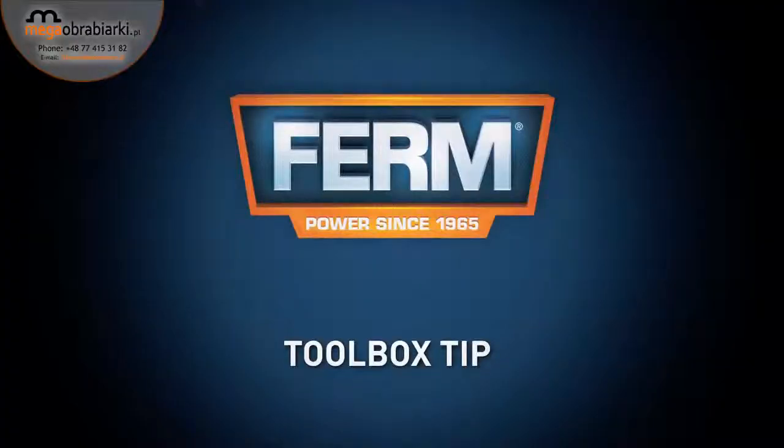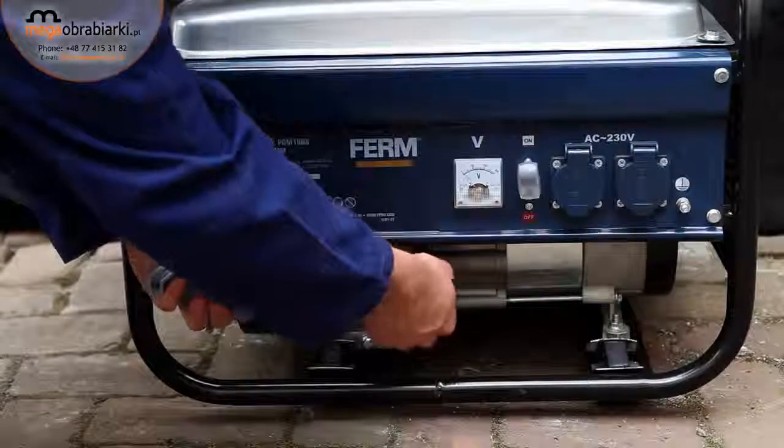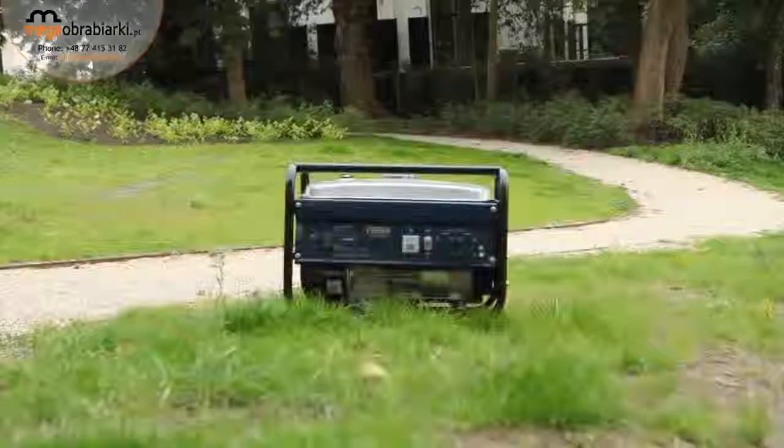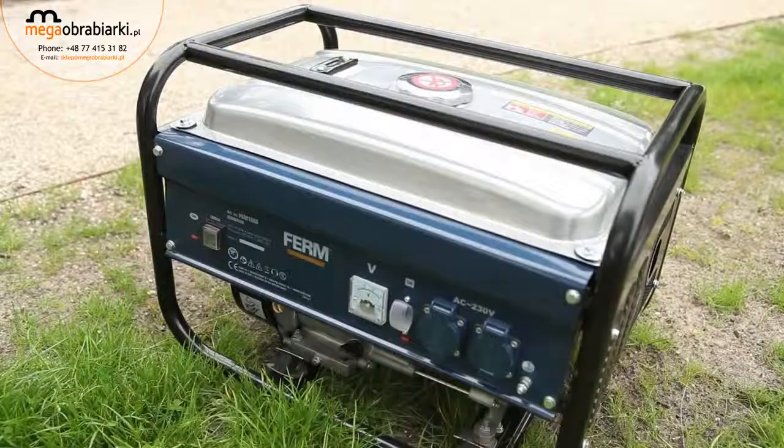Toolbox tip. Make sure the power generator is always sufficiently filled with oil for the immobiliser, to make sure the generator delivers an optimal performance. For your own safety, only use the power generator outdoors on a horizontal surface.